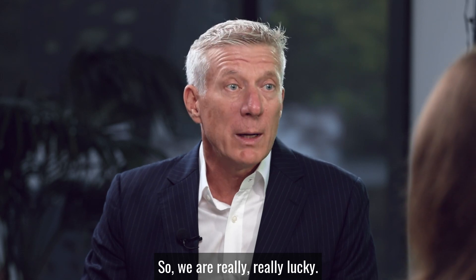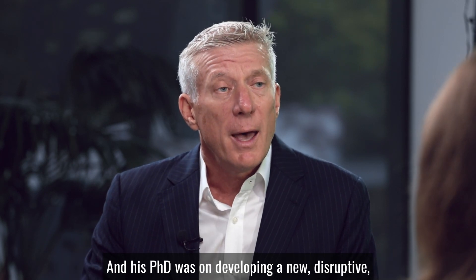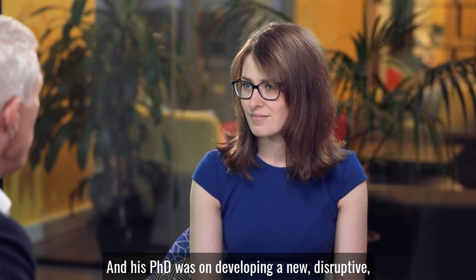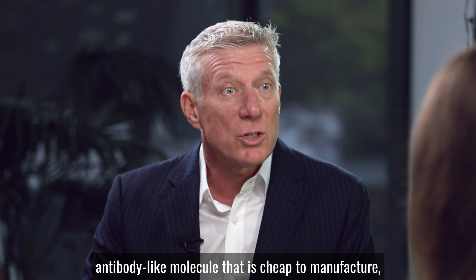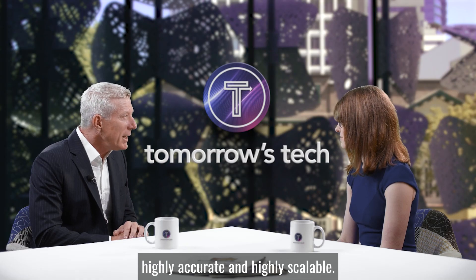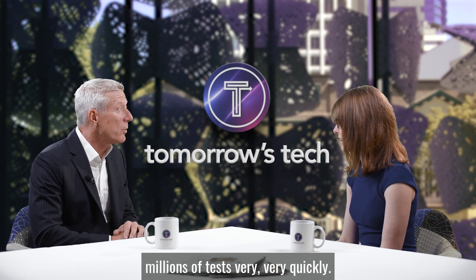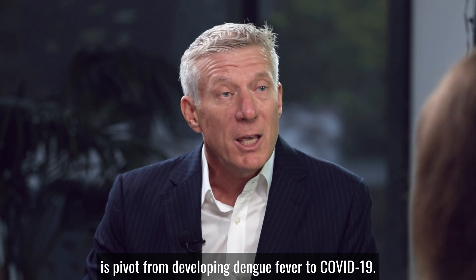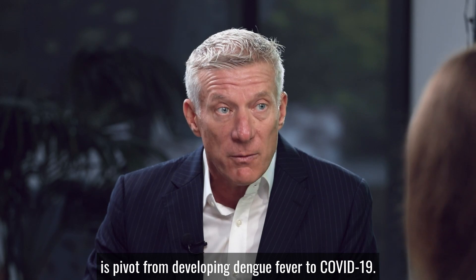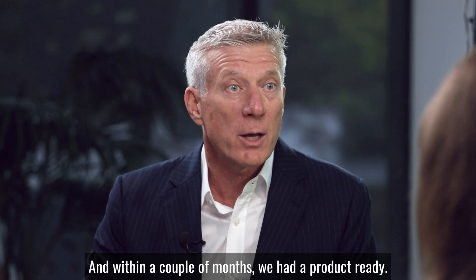We are really, really lucky. One of the PhD students from the University of Queensland, ironically, has come to work at Zing Technologies. His PhD was on developing a new disruptive antibody-like molecule that is cheap to manufacture, highly accurate and highly scalable — meaning you can make millions of tests very, very quickly. With funding from the CSIRO originally, we were able to pivot from developing a dengue fever test to COVID-19, and within a couple of months we had a product ready.